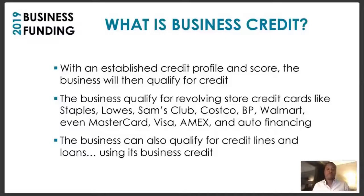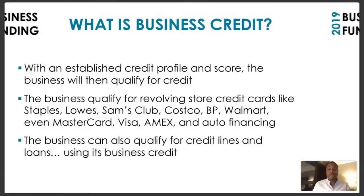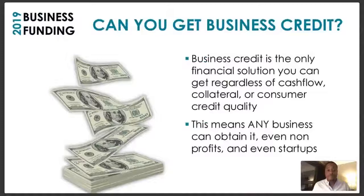The business qualifies for revolving store credit cards like Staples, Lowe's, Sam's Club, Costco, BP, Walmart, even MasterCard, Visa, American Express, and even auto financing. Imagine being able to go out and get cars financed under your business name — people are doing it each and every day. The business can also qualify for credit lines and loans, all using business credit.